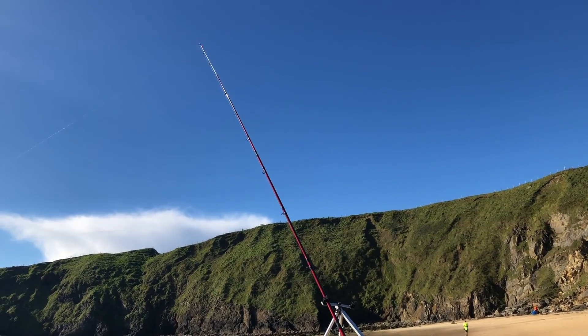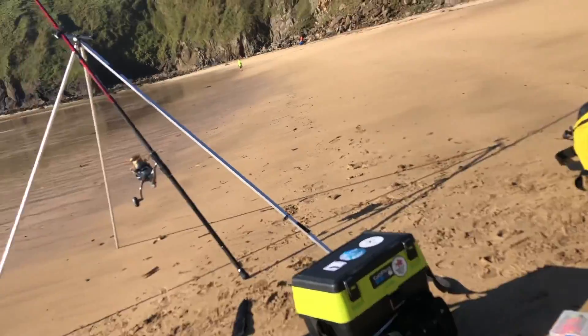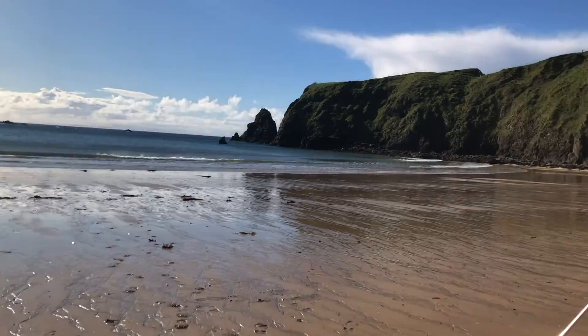That's the first cast — the rod's just sitting there in the tripod. I'm on the beach just chilling out to be honest, hopefully a few fish to show you.